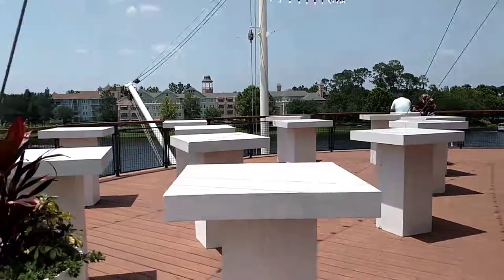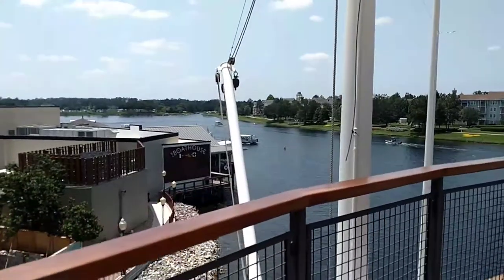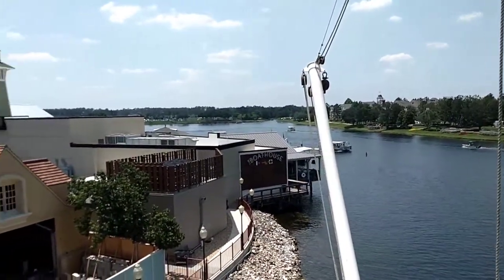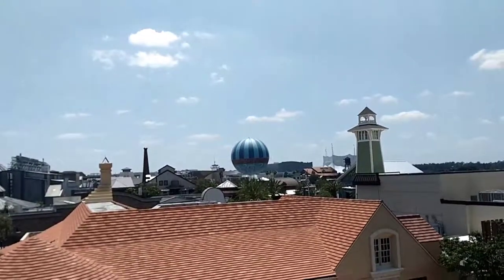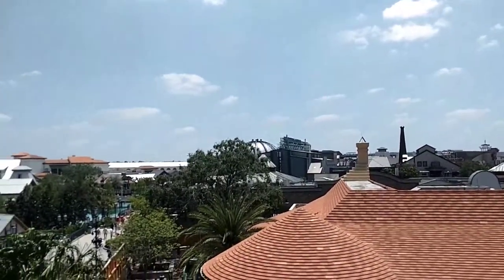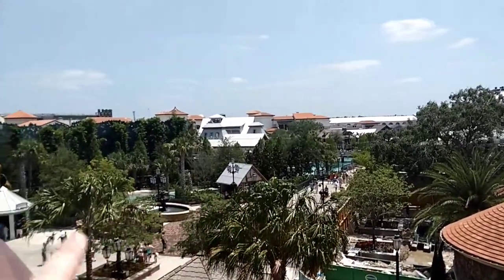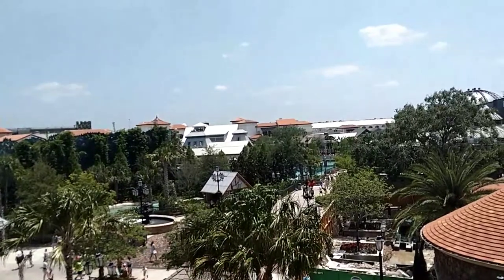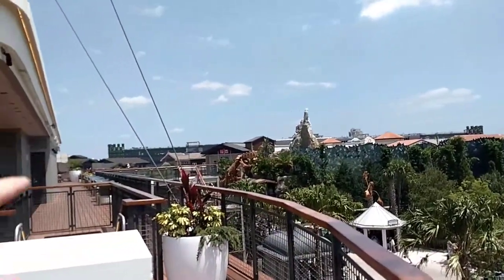There's some people there. It's right next to the Boathouse. And there's Characters in Flight over there. Over here is the new crystal clear blue water that they just did. There's T-Rex here, and the parking garage.